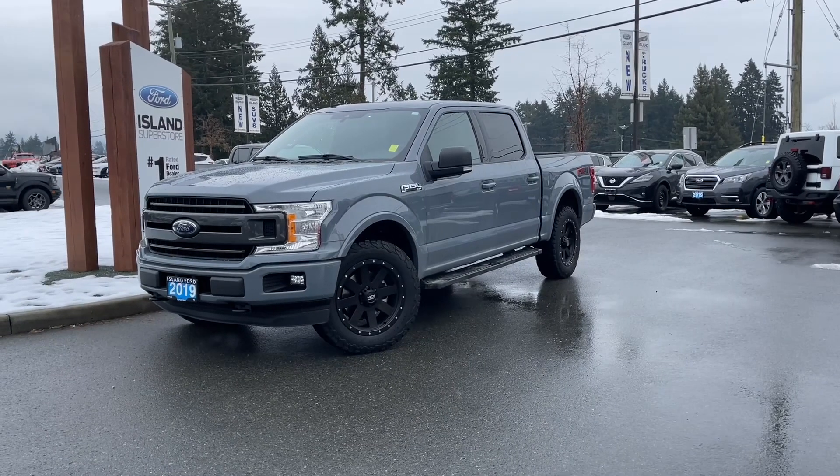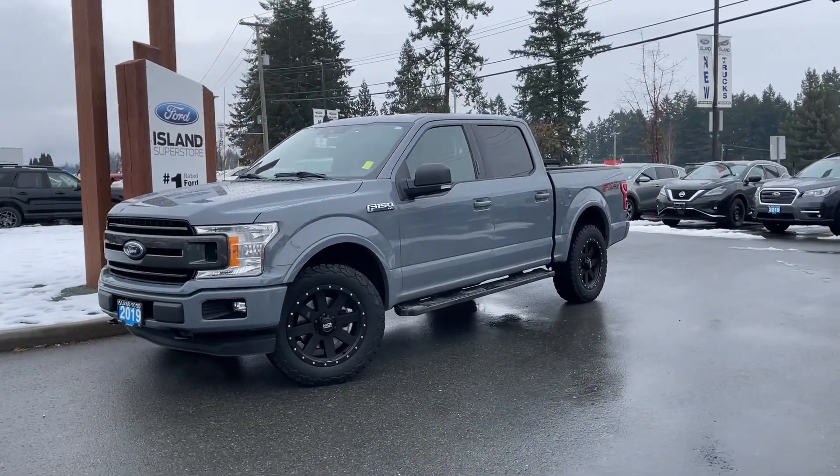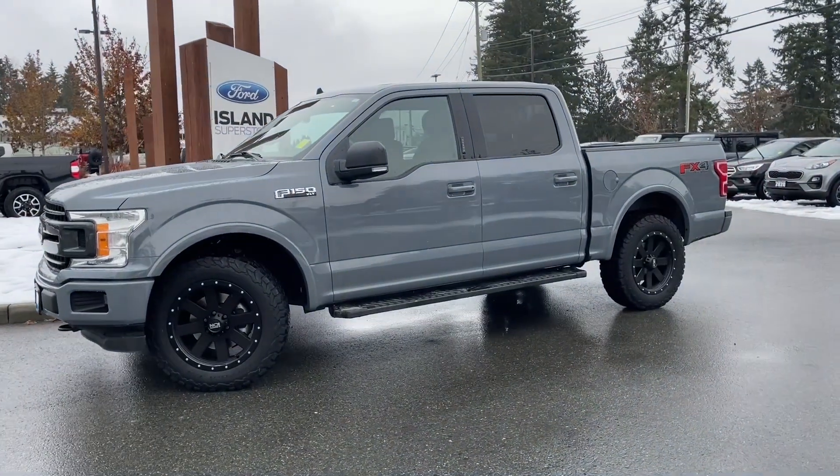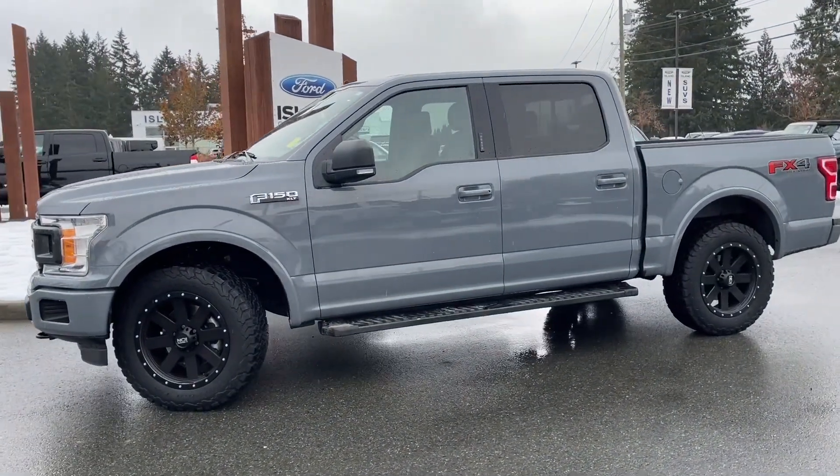It's a great day for a drive, especially in a 2019 F-150 XLT in abyss gray, black sport cloth interior, seating for five, four doors, and a five and a half foot box.